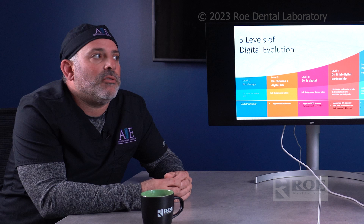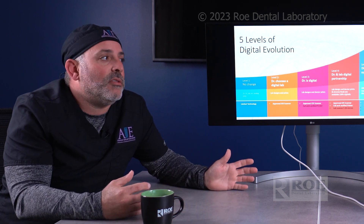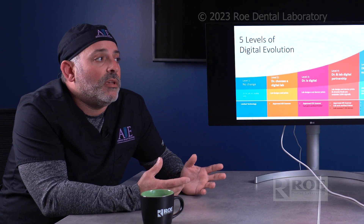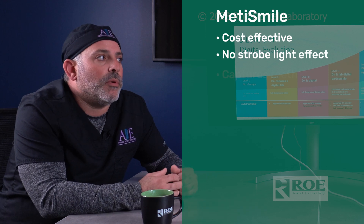Then there's the face scanner — a revolutionary product. Previously, anything revolutionary in facial scanning was so expensive it was out of reach for a traditional dental office. If you run a large practice with multiple doctors using a face scanner daily, you might have justified a very expensive one before. Now we have the best technology in the most affordable range, and the technology is as good if not better than any other facial scanner I've used.